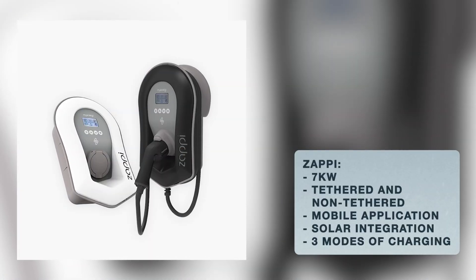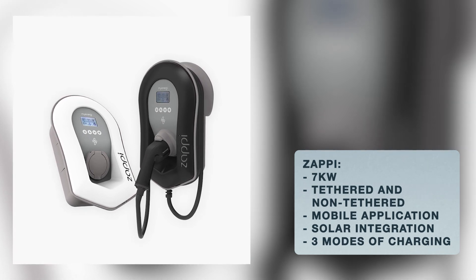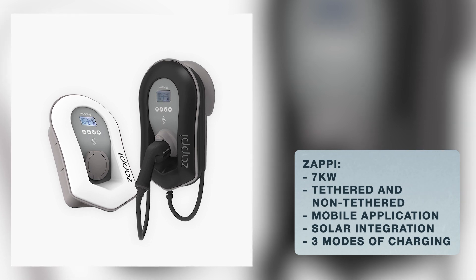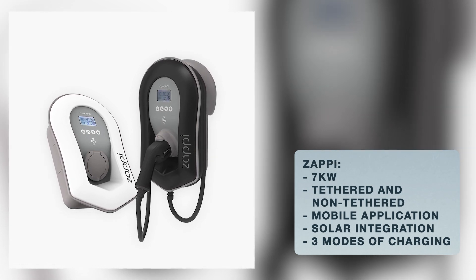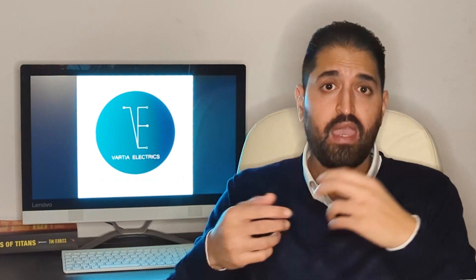The second charger is called the Zappi, designed by myenergi. It's not the best looking of the three, but it has the most features. It's a seven kilowatt charger available in tethered or non-tethered, has a mobile app, solar integration, and three modes of charging — it can use solar only, solar and grid combined, or fast charge from the grid.